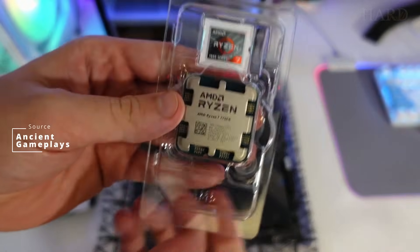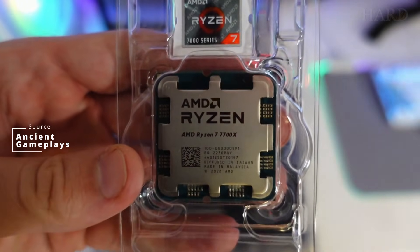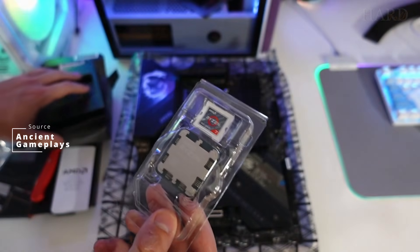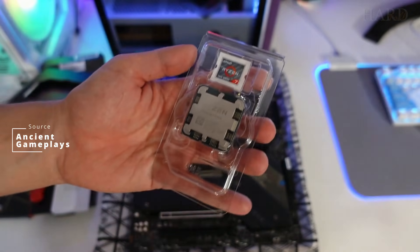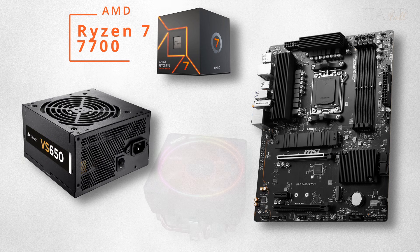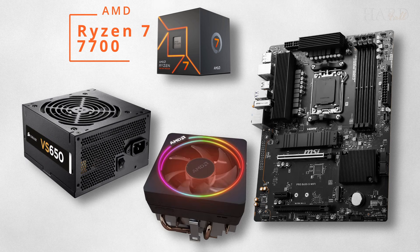So the slightly more expensive 7700X gives a 4% advantage in games and programs, but in benchmarks it runs noticeably hotter. Therefore, choosing the 7700 will allow you to save some money on the motherboard, power supply, and cooler. That's all, but there are other videos on similar topics — choose what you like.